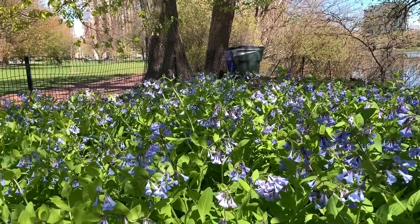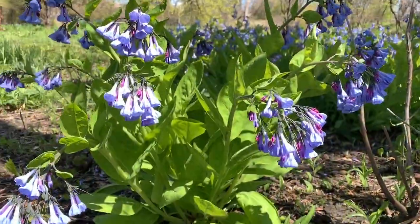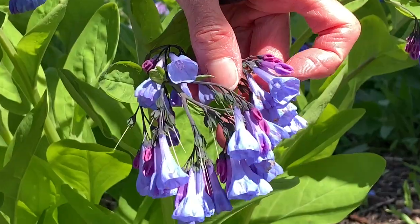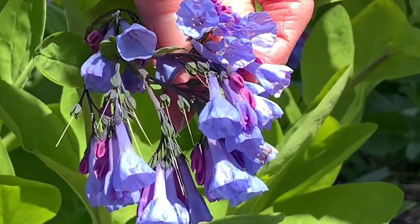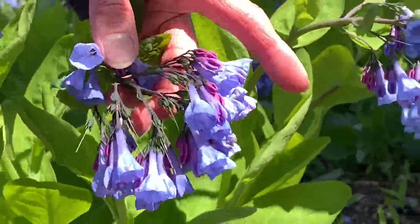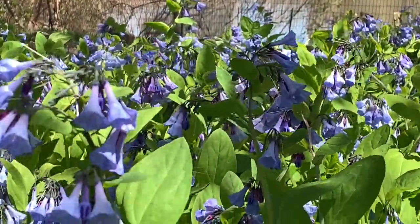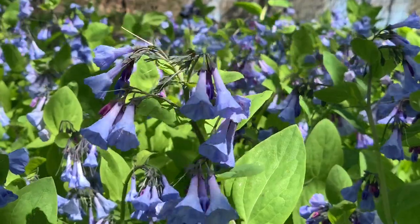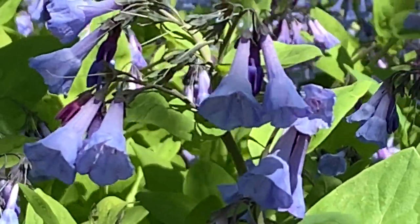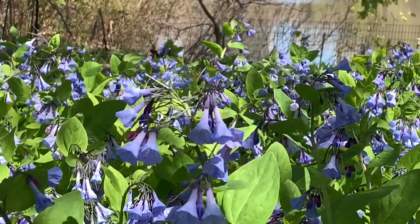We see them everywhere in the forest preserves in these beautiful mounds. Here we can really easily see the pretty little sort of crinkled pink buds that we have on the Virginia bluebells before they turn into this sky blue bell-shaped flower. On a warm day they're full of bees — buzzing with bees literally — that crawl up into the little bell to pollinate them, and they have a scent that's often described as smelling like Froot Loops cereal, and I have to say it really does sort of smell like Froot Loops.